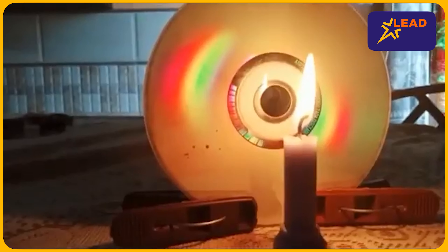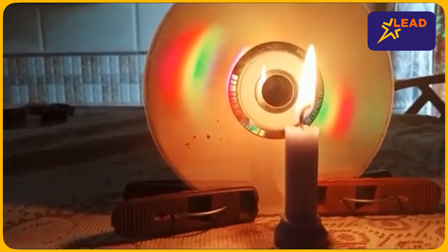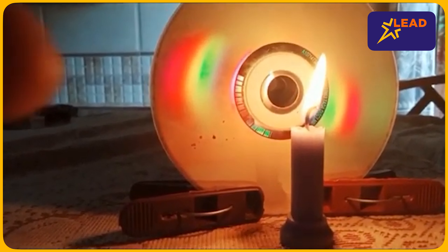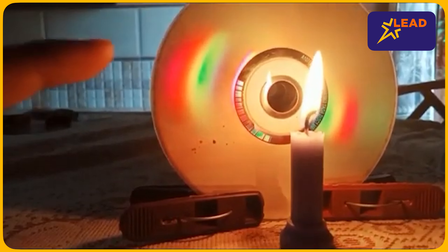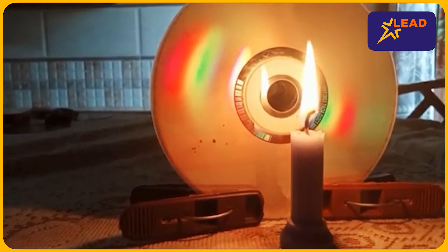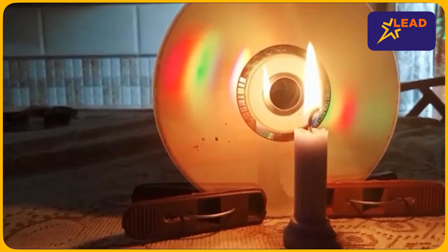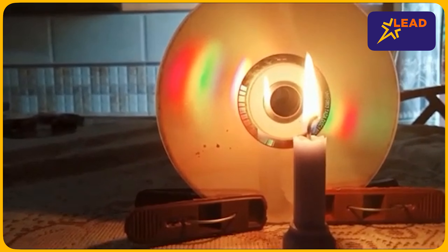Some important points for doing the experiment: the candle size should be small, so that the flame is at the level of the CD holes. If the candle is too tall, the experiment will not work correctly. Also, the CDs should be old so they remain stable during the experiment.